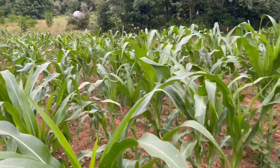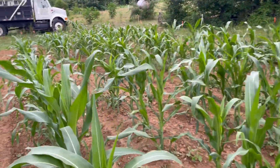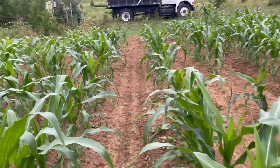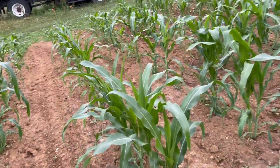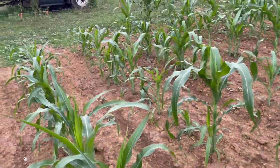Now you get on this top end of this patch — it's a little higher and you can see this corn is a lot shorter, two to three feet shorter or something. Because it stays dry up here. This will come on when we get a little rain.